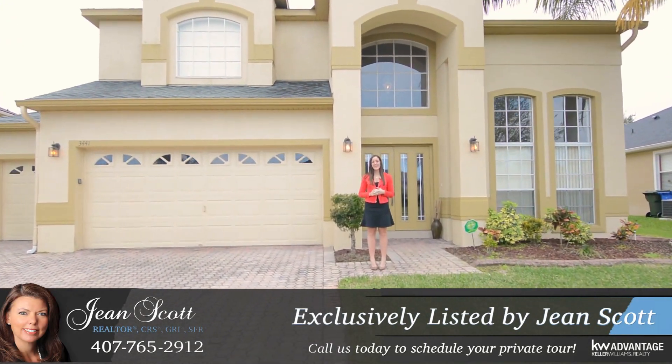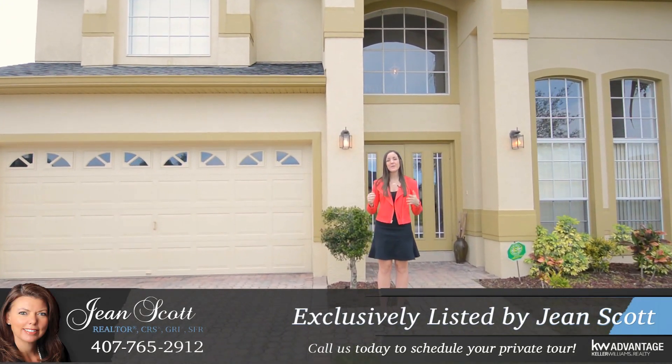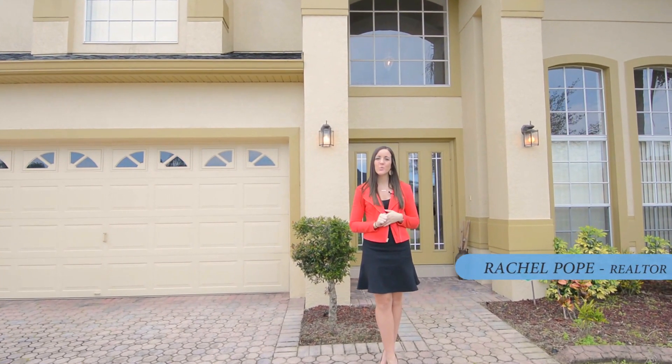Hi there, I'm Rachel Pope with Jean Scott Homes at Keller Williams Advantage Realty. I'm here in the Oviedo community of Live Oak Reserve, just walking distance from both Parton Elementary and Lawton Childs Middle School.